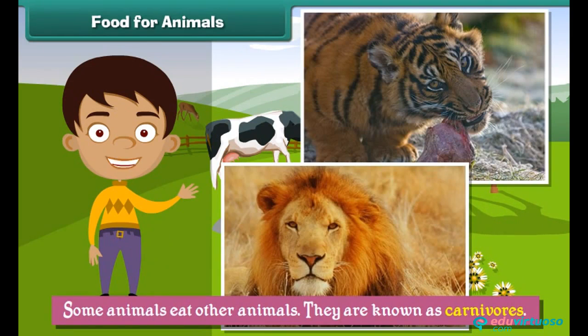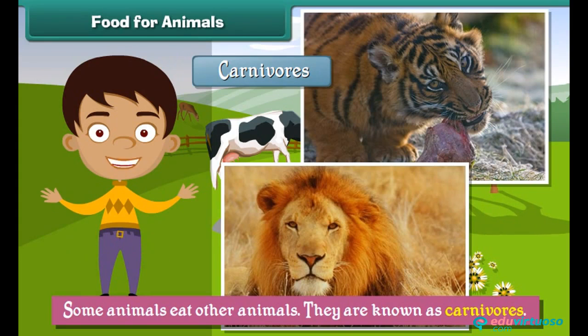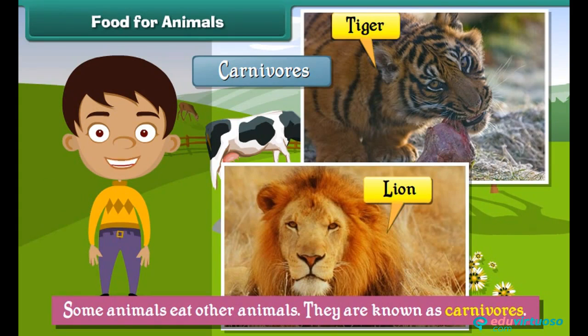Some animals eat other animals. They are known as carnivores. Examples of carnivores are lions, tigers, etc.